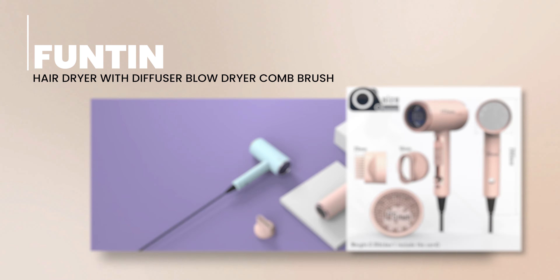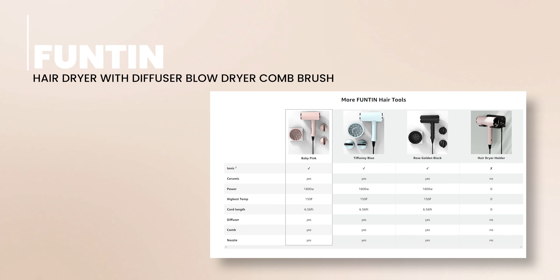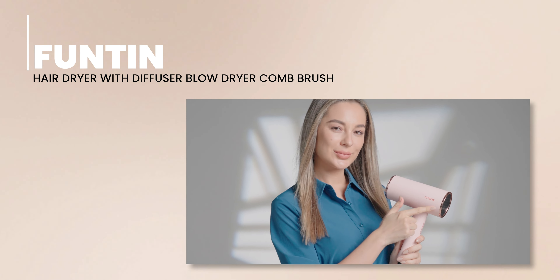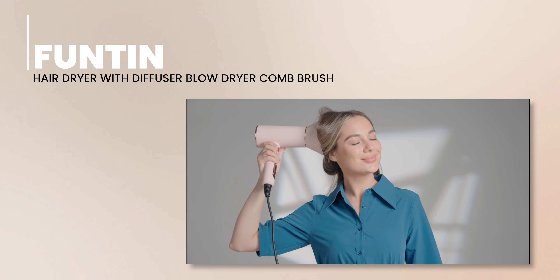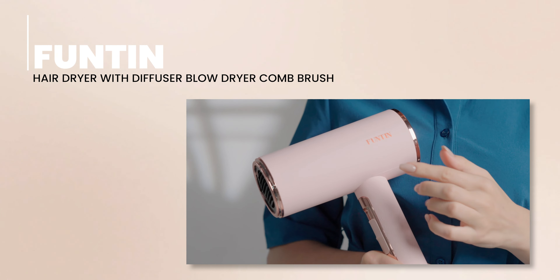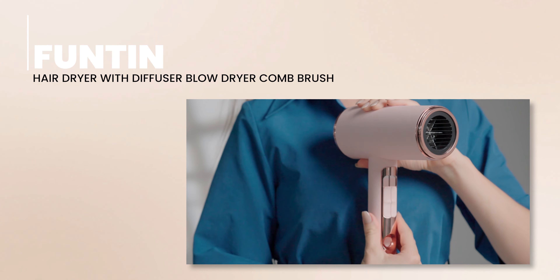Next on our list is the Funtin Hair Dryer with Diffuser Blow Dryer Comb Brush. This versatile, mid-range hairdryer is a powerhouse suitable for all hair types. Its ionic technology helps to fight frizz and adds a touch of shine to your hair. Featuring three heat settings and two airflow speeds, the Funtin Hair Dryer gives you the flexibility to customize your drying experience. Despite packing such a punch, it remains lightweight at just 1.2 pounds, with a compact size that's easy to handle, store, and take on the go.